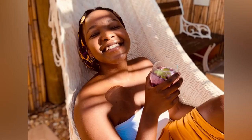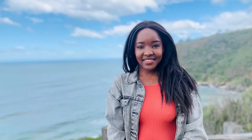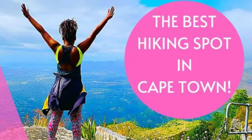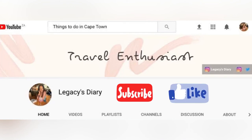Let me reintroduce myself — it's been a minute. I'm Legacy's Diary, curating the perfect day trips in and around Cape Town to suit your vibe for the day. Check out my previous videos for more ideas on things to do now that many restrictions have been lifted, and don't forget to subscribe so you don't miss a thing. Click the like button too if you like what you see.